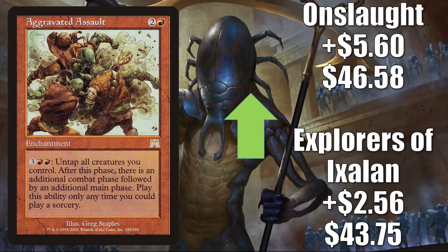Aggravated Assault is another solid Commander card getting more play in Tovalar builds, and another one that could see more play in the future when Crimson Vow and Vampiric Bloodline come out. The Explorers of Ixalan copy goes up $2.56 to $43.75, and the Onslaught copy is up $5.60 to $46.58.